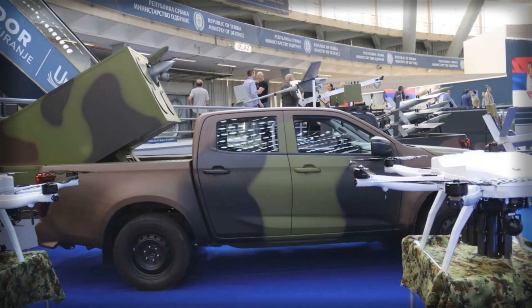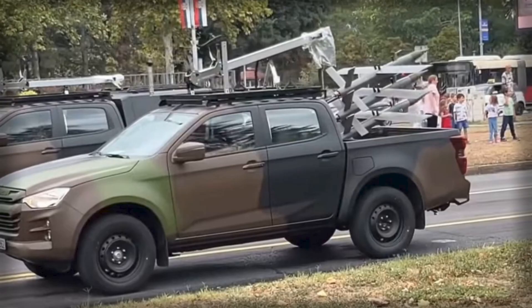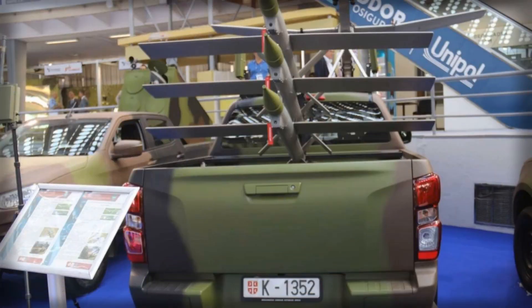Mounted on an Isuzu 4x4 chassis, the drones can be rapidly deployed to areas of interest, with the vehicle providing both power and communication support. The mobility offered by the truck platform ensures that the system can cover dispersed or linear areas — such as road networks, infrastructure corridors, and choke points — while minimizing exposure to enemy observation or countermeasures.